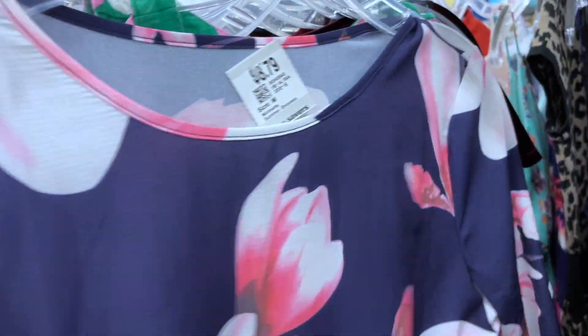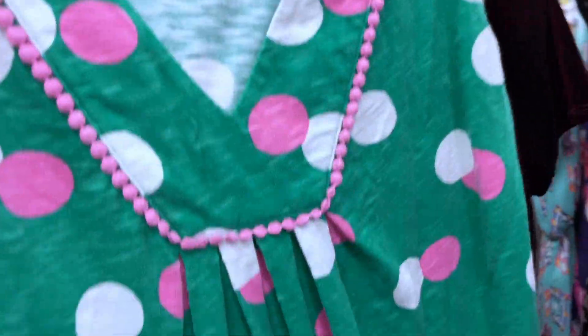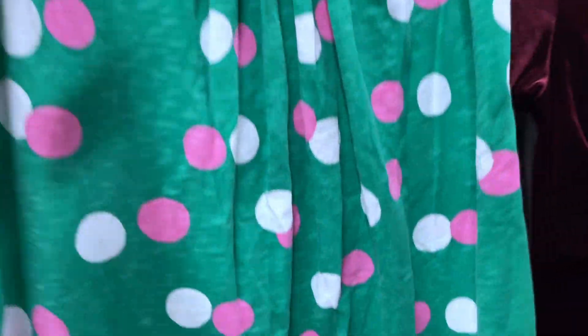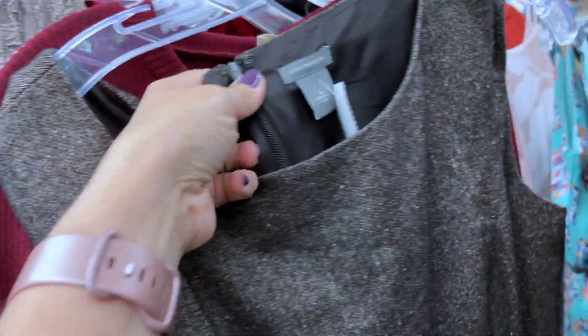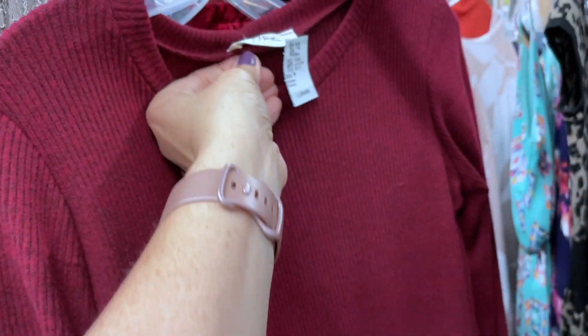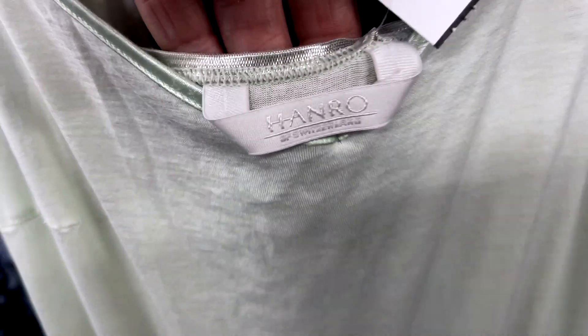It's always hit or miss when I come on these days where new items aren't being put out and things have been pretty picked over from the weekend. I did find this cute Boden dress — just a nice, very lightweight sundress. They had it priced at just $5.49, so I decided to grab that. I've been having a good run with Boden and with dresses lately.